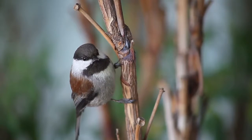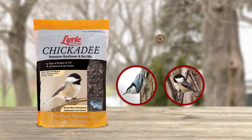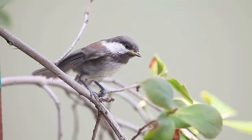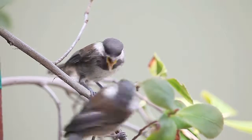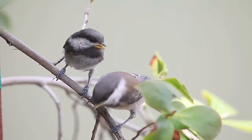It's an ideal mix for tree dwellers, proven to attract more chickadees, nuthatches, and titmice. Our Lyric promise is to craft premium bird food blends from the finest ingredients that attract the widest variety of birds to your feeders.